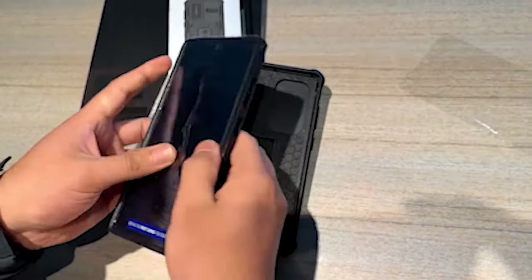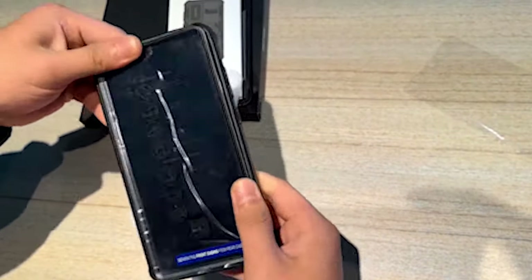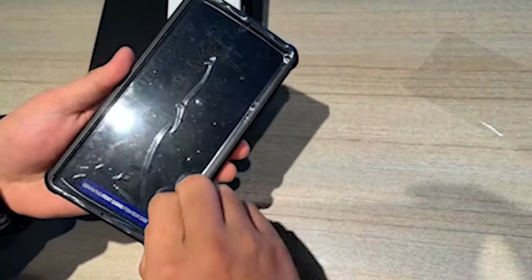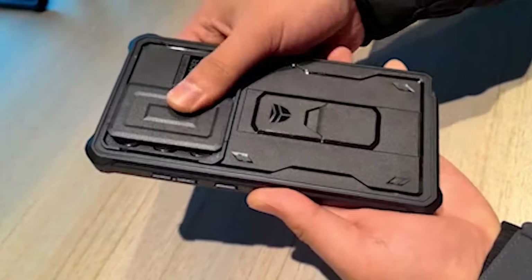So guys, this was the video about the best Samsung Galaxy S24 Ultra waterproof cases 2024. All the links are given in the description, do check them out. If you enjoyed the video, be sure to hit the like button and subscribe to our channel for more videos. Thank you.